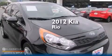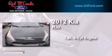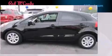This is a 2012 Kia Rio. It features a 1.6-liter four-cylinder engine and an automatic transmission. All of the following features are included.